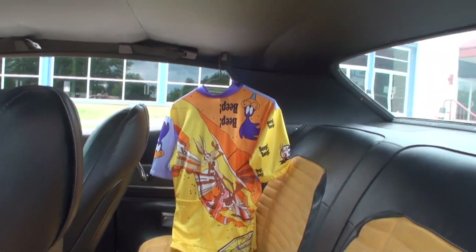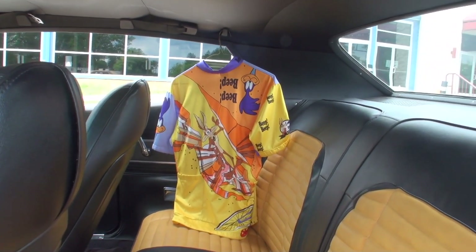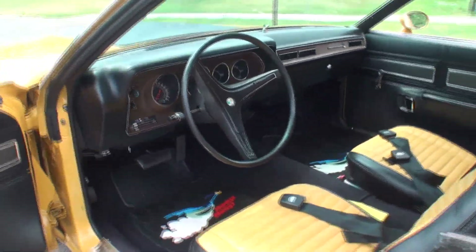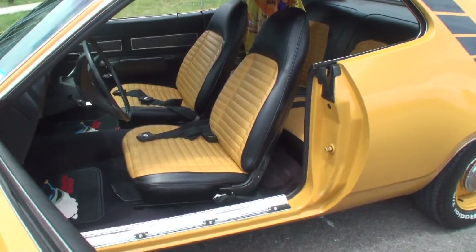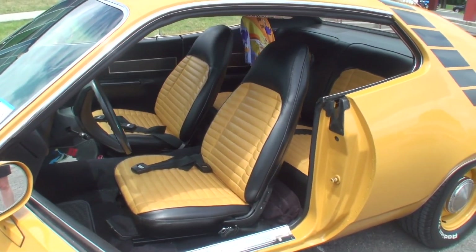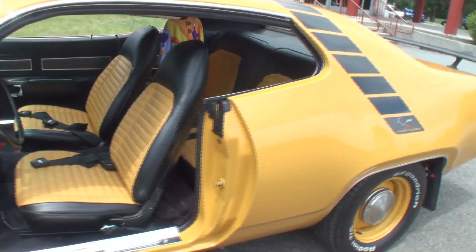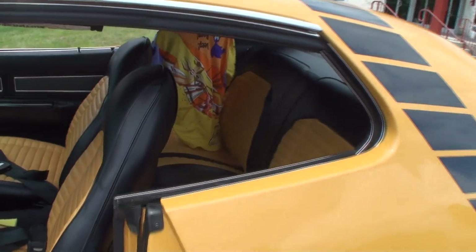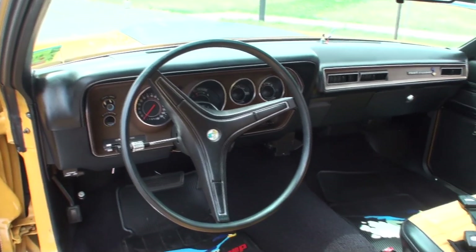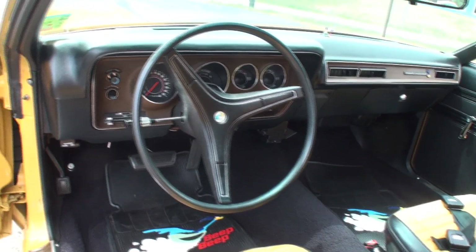Tell me where you found that shirt. I found that on eBay — I knew I had to have it, that was a no brainer. And the seats were like this? No, I had Legendary match the center color material to the body color. Black and orange wasn't an available option in that style, and they reproduced the covers but didn't have anything to match the butterscotch until I asked them — and they happened to find it.